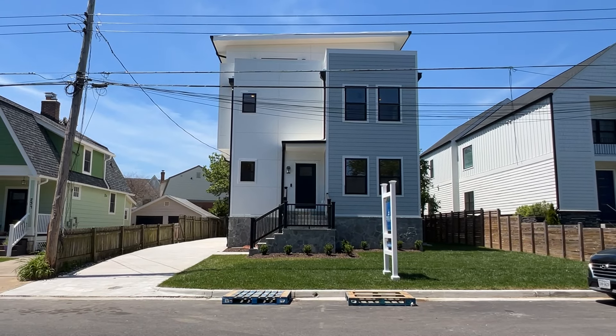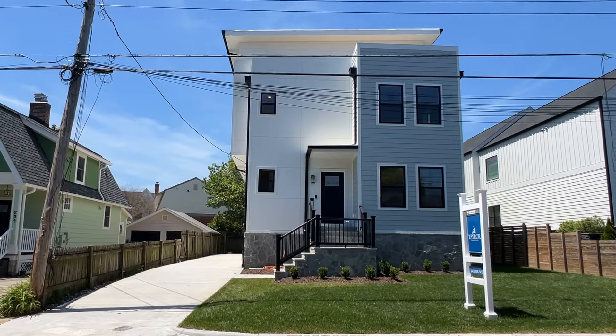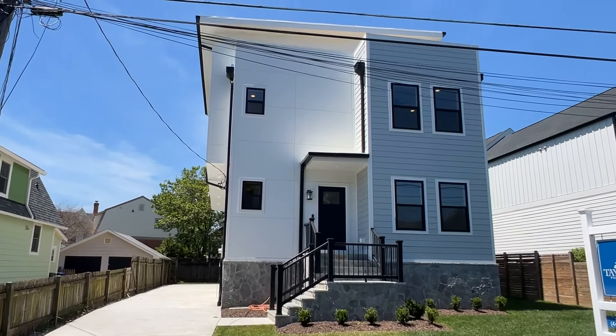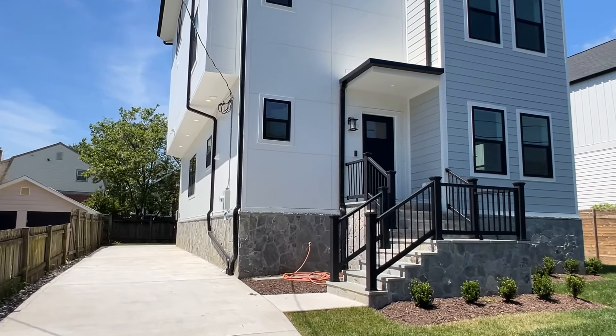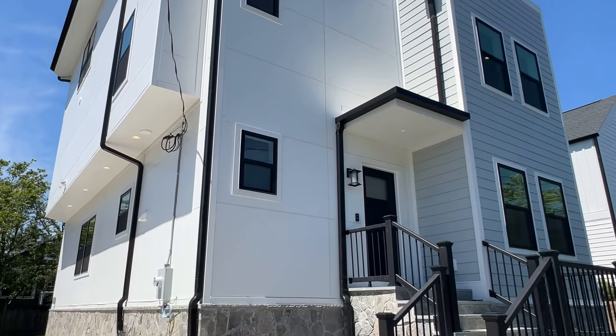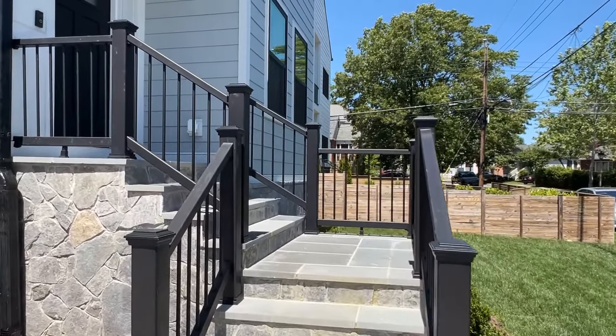Today we are in Arlington, Virginia, getting ready to check out a brand new modern house from VP Construction. This one has five bedrooms, four full baths, two half baths, no garage, but you have this long driveway for parking. There's also a roof deck and the home is about 5,143 finished square feet. It is currently listed for two and a half million dollars.